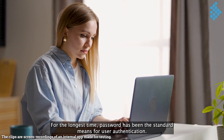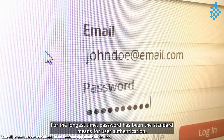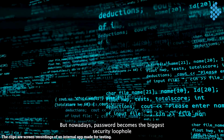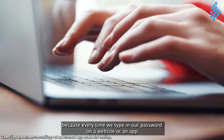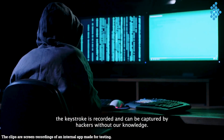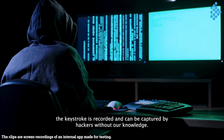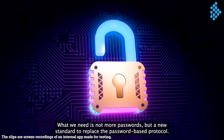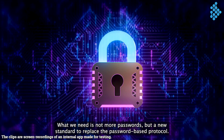For the longest time, password has been the standard means for user authentication. But nowadays, password becomes the biggest security loophole because every time we type in our password on a website or an app, the keystroke is recorded and can be captured by hackers without our knowledge. What we need is not more passwords, but a new standard to replace the password-based protocol.